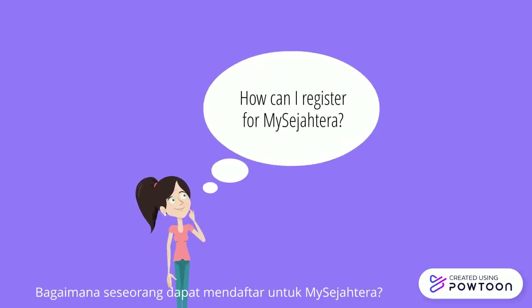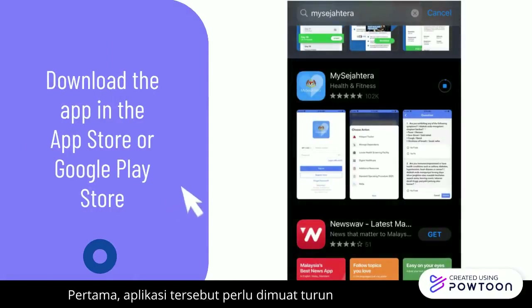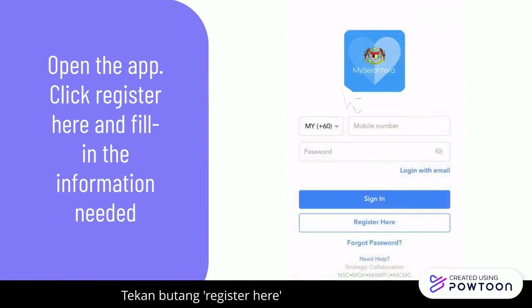So, how can someone register for MySejahtera? Firstly, download the app in the App Store or Google Play Store. Then, open the app, click 'Register Here', and fill in the information needed.